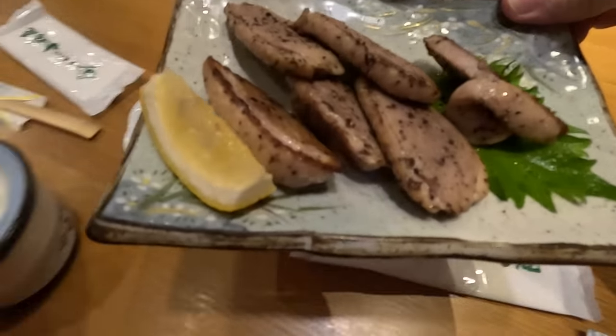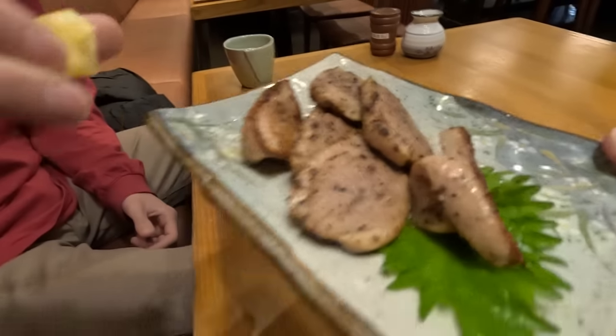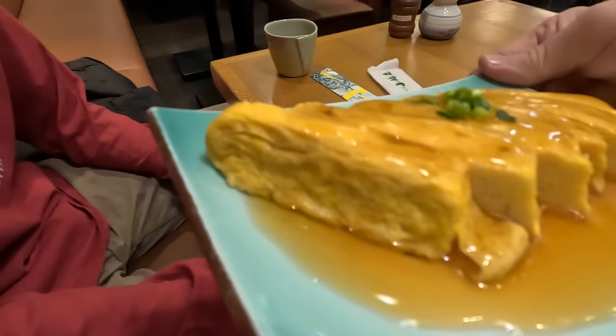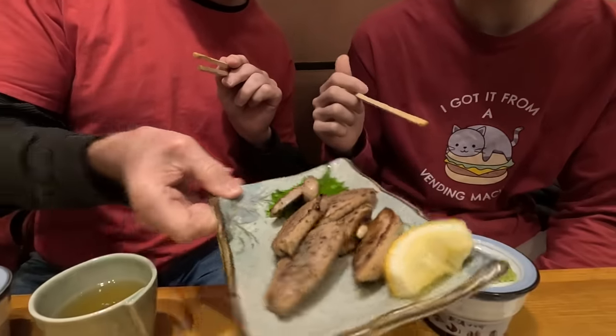This is going to be our last meal - some kind of special soba. We've got some appetizers: this is duck meat right here. Hit it with the lemon. That's pretty sweet. And then we've got tamagoyaki - rolled scrambled egg, Japanese style - it comes with some daikon oroshi. There's some sweetness to it, nice texture. The duck meat here is pretty thick - typically duck meat is served really thin in Japan. It's peppered. So good.